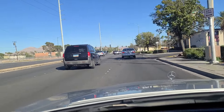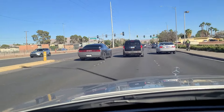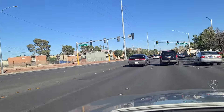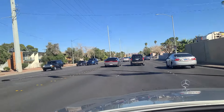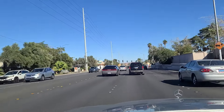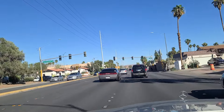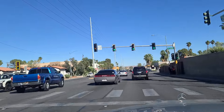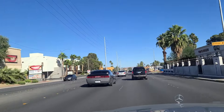As we continue eastbound here on Desert Inn Road, you can see the light here at Oneida Way as well as some more housing. Being this close to the Strip, there's probably a lot of folks that take advantage of just walking over there for work — probably easier than trying to park in employee parking. The employee parking garages tend to be a little distance away from the resorts themselves.